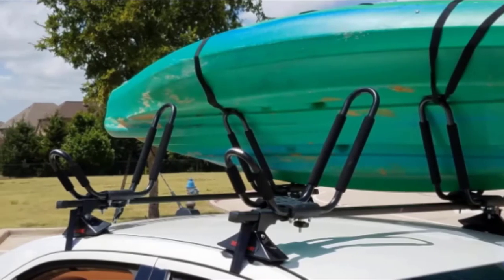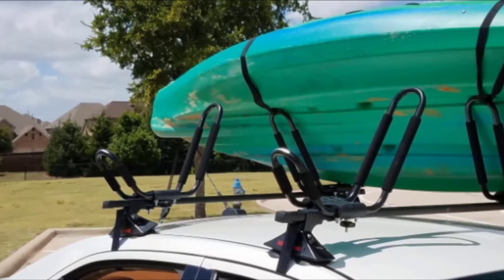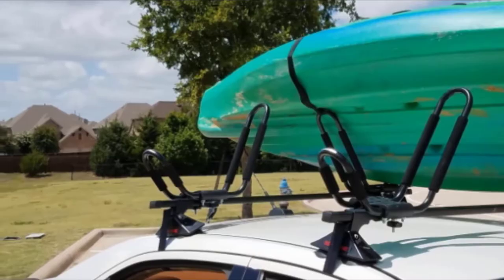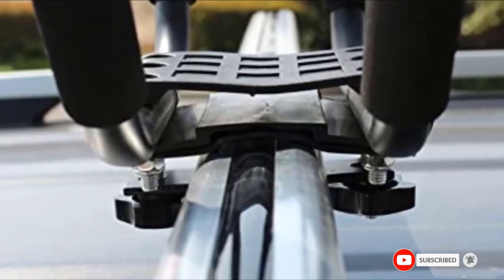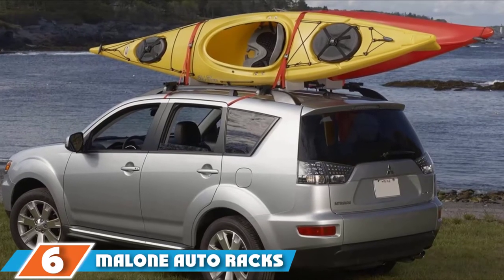It features two J-style cradles that can allow you to transport one kayak up to 36 inches wide and up to 75 pounds. This J-style design means it can give you more space on your roof for other items, or if you choose to purchase a second kayak carrier, you could carry another yak depending on the width of your roof and crossbars.